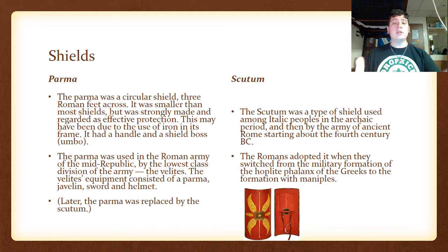The Shields. The Parma was a circular shield, three Roman feet across. It was smaller than most shields but strongly made and regarded as effective protection, due to its iron frame, a handle, and a shield boss called an umbo. If you look at the early Roman Republic and early Roman kingdom — when you look at what the phalanx looks like — this is when they had circular shields. The Parma was used in the Roman army of the mid-republic by the lowest class division, the Velites, whose equipment consisted of a parma, a javelin, a sword, and a helmet.